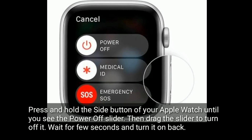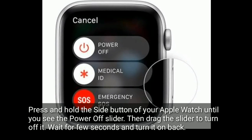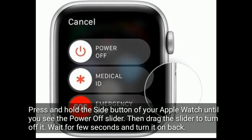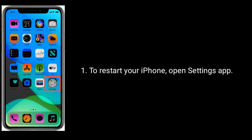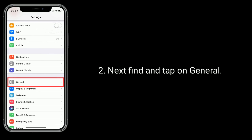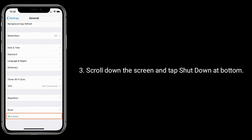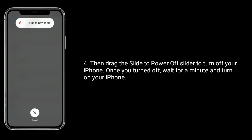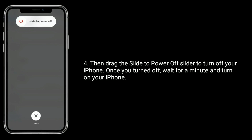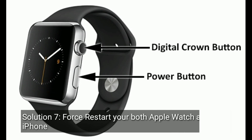Solution 6 is to restart your Apple Watch and iPhone. Press and hold the side button of your Apple Watch until you see the power-off slider, then drag the slider to turn it off. Wait a few seconds and turn it back on. To restart your iPhone, open the Settings app, find and tap on General, scroll down and tap Shut Down at the bottom, then drag the power-off slider. Once turned off, wait a minute and turn on your iPhone.